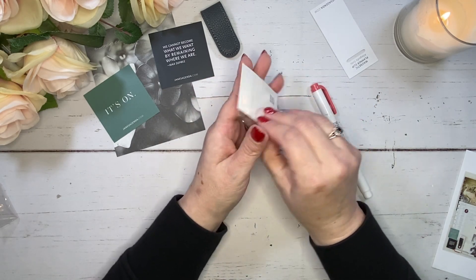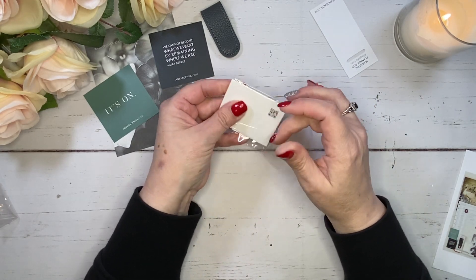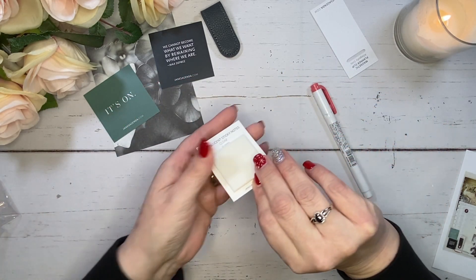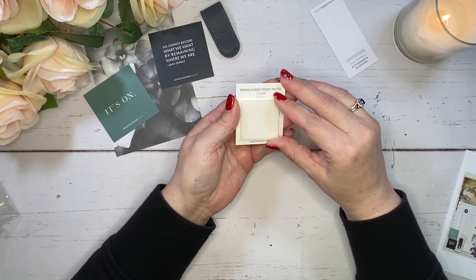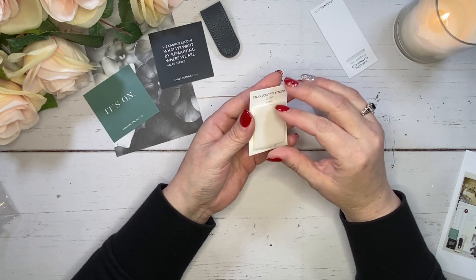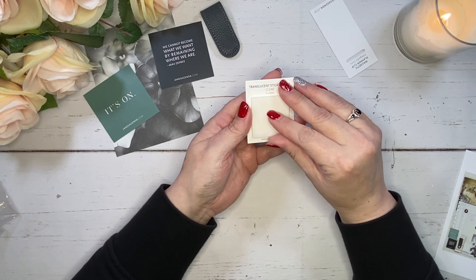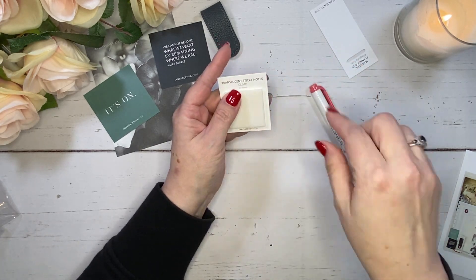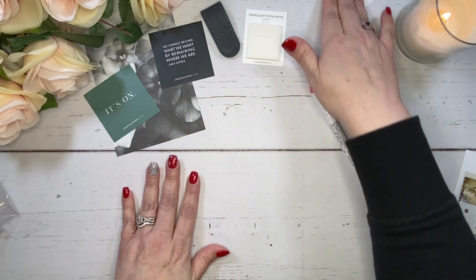We've got translucent sticky notes. I love translucent sticky notes — they are amazing to help plan out. There are 50 of them here and I really like the square size. These are awesome. These are great to put in your monthly view. Perfect.